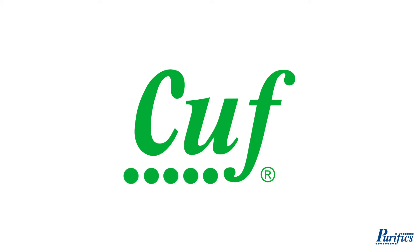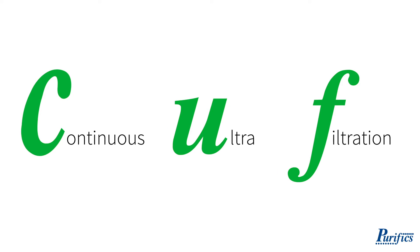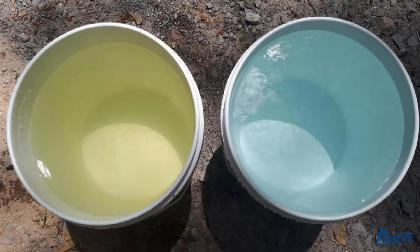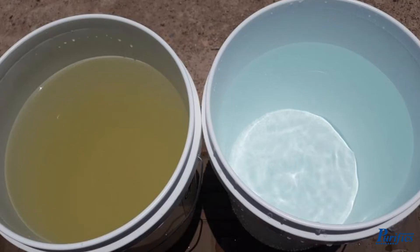CUFF is a game-changing process that displaces traditional water treatment technologies. Continuous ultra filtration purifies water contaminated with pathogens, DOC, turbidity, color, THM precursors, and metals.